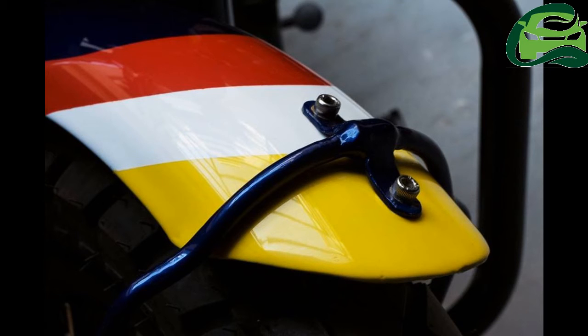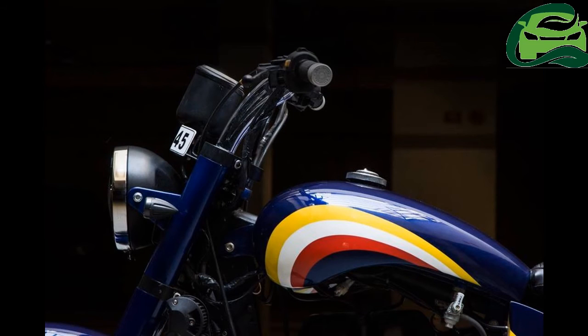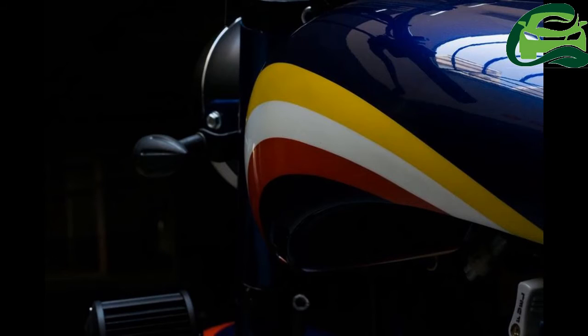The body gets a fresh dose of blue paint, and the tri-color — yellow, white and red — adds a sense of perspective to the motorcycle. The spoked wheels have been replaced with alloys, and the rear drum brake has been replaced by a disc brake. All lighting gets an LED makeover, including the tail lamp and side indicators.